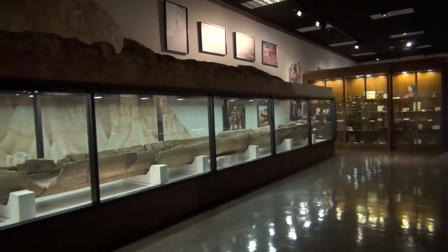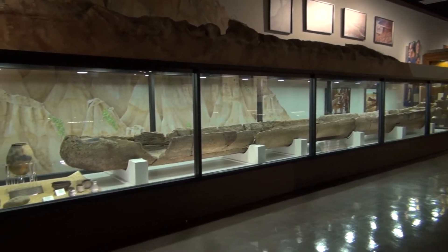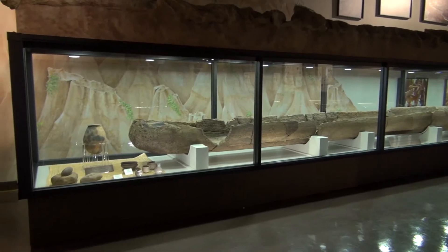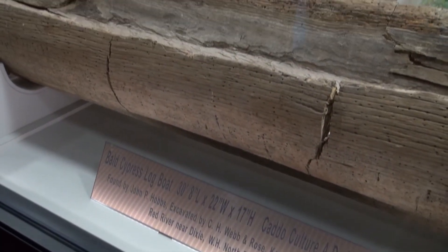Nita Cole is the curator and archivist at the Louisiana State Exhibit Museum. She explains that what initially appeared as a piece of driftwood jutting from a riverbank turned out to be one of the most significant archaeological finds in the Arklatex. The most unique collection in the museum is a dugout that is attributed to the Caddo culture and dates to 1,000 A.D.